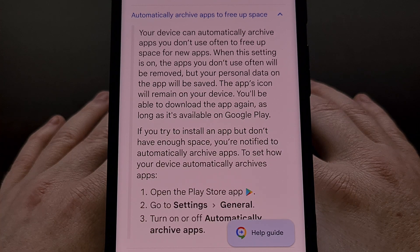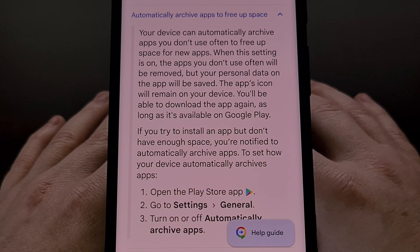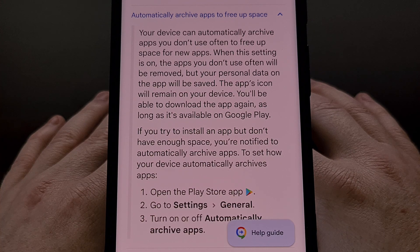Your personal data that is attached to the app will remain in place. So for example, if you have passwords saved in an app that gets archived, or if you have entered or synced some other type of data to that application, then that personal data will stay on your device just in case you decide to reinstall that application at a later date.